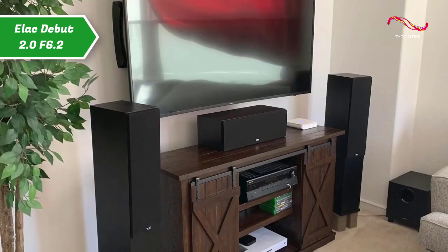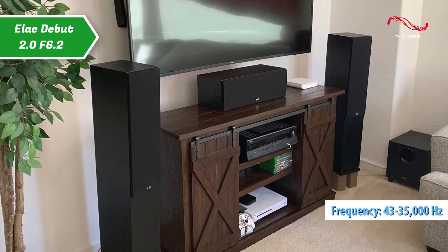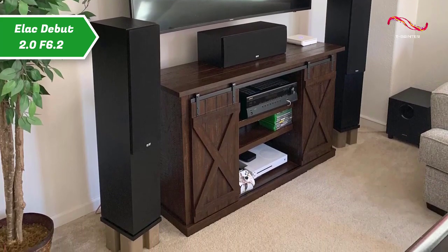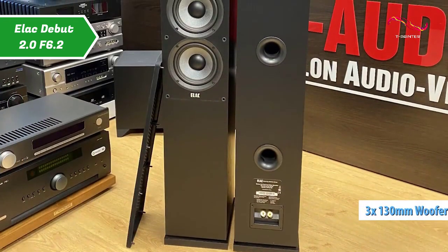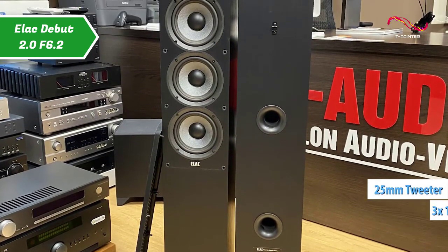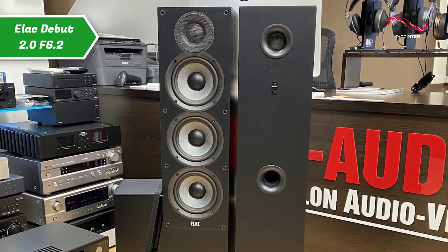It boasts an RMS power of 140 volts, frequency response from 43 hertz to 35 kilohertz, as well as a sensitivity of 86 decibels. This is a three-way floor standing speaker with three 130 millimeter woofers and a 25 millimeter tweeter. A work of art designed by the renowned Andrew Jones, with a clean and high quality result.